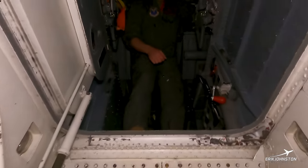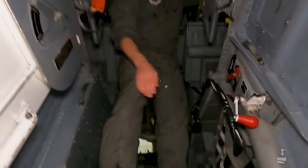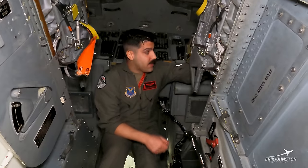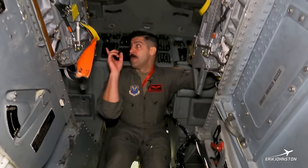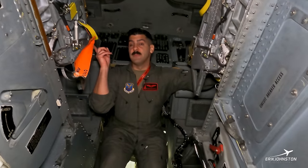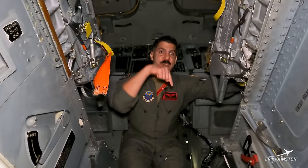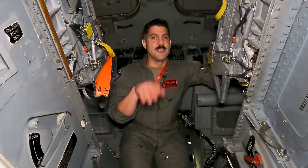Now, as you come up the stairs, you can see there are some grabbing points here to get a good handle. Some of the funnier things — you have yellow handles. Those are your ejection handles, and they're in a very good place for you to grab as you're getting into the jet. You do not want to grab those as you're getting in.